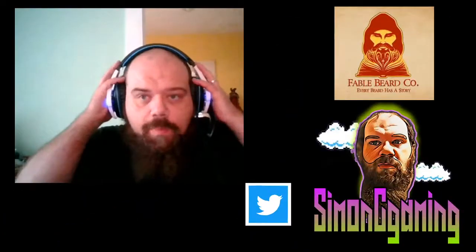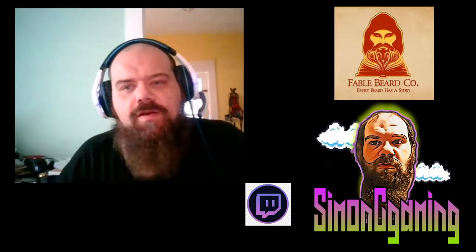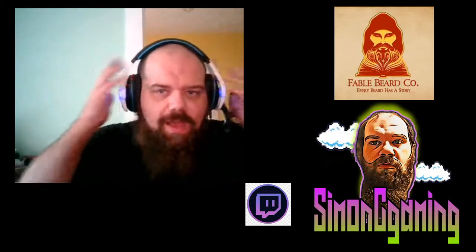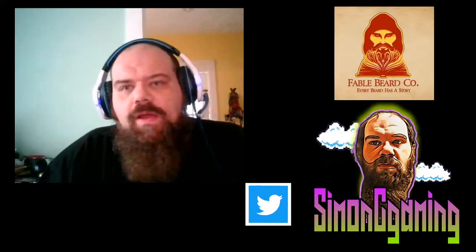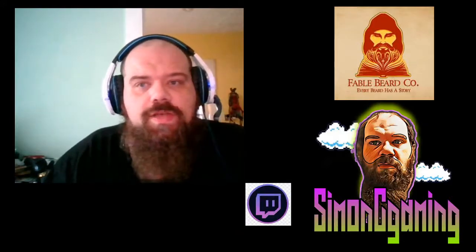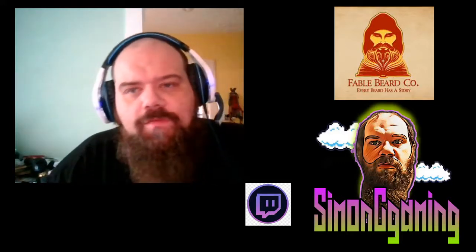Good afternoon everyone, I hope everyone is having a fantastic beard day, because today here with Simon C Gaming it is always a beard day. I am Simon C — you can follow me on Twitter, Instagram, and Twitch. I've got so many reviews, I hope everyone's having a wonderful day.